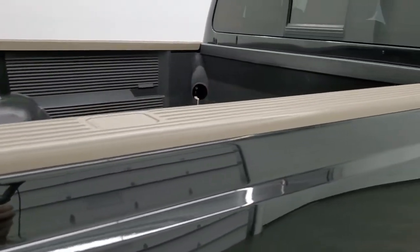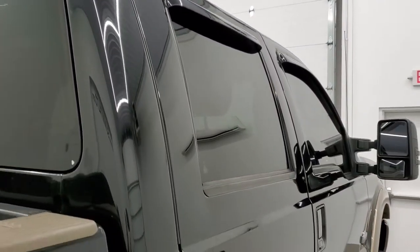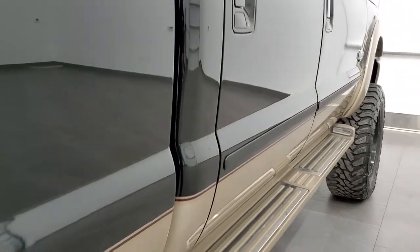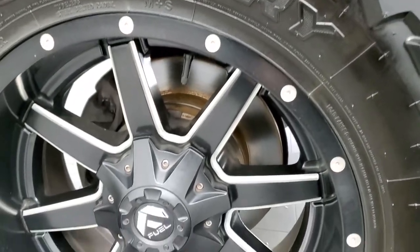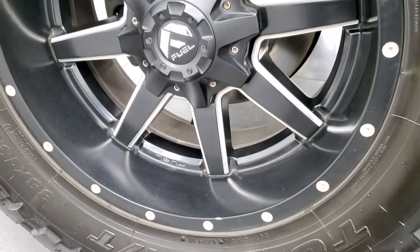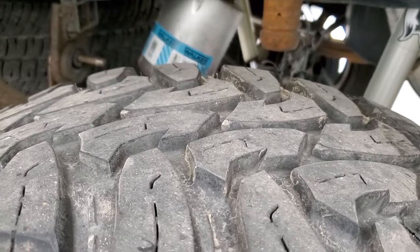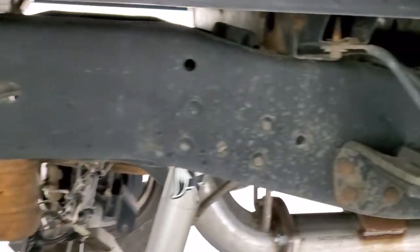So when you do get here, there are absolutely no surprises, and you can make a smart and informed buying decision from wherever you're at. If the video helps you make that buying decision, let your salesman know that you saw the video and that Brett sent you. The back rim is in really nice shape as well, and the back tires have just about as much tread as the front tires. The frame and underbody is in really nice shape.